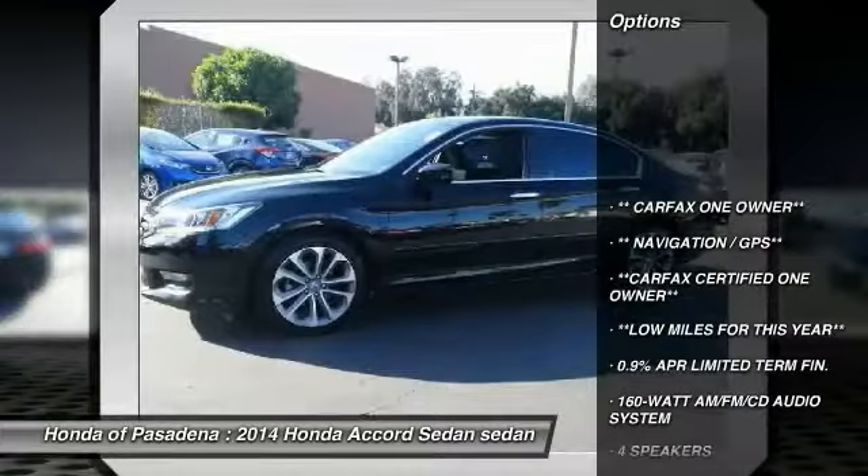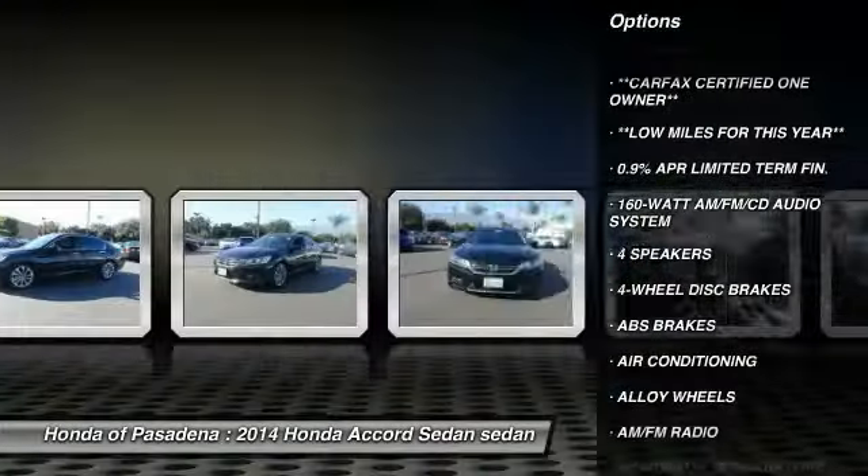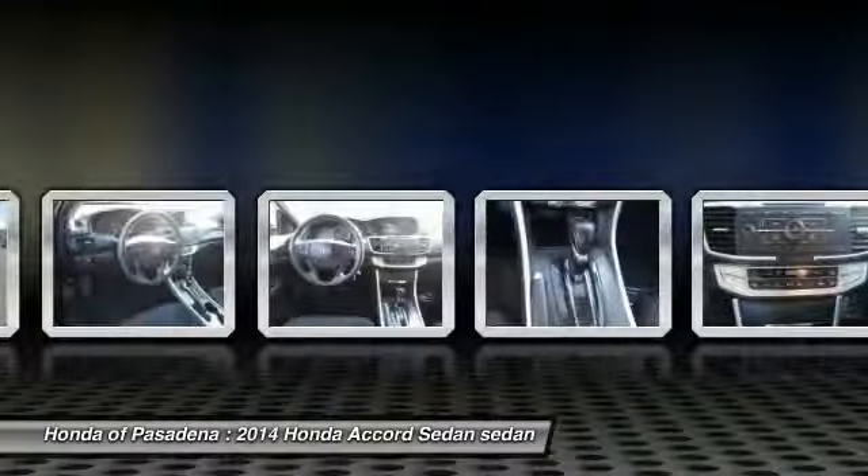Traction control, air conditioning, leather wrapped steering wheel, dual airbags, power steering, alloy wheels, four wheel disc brakes, security system, electronic stability control, CD player.